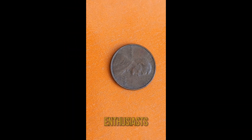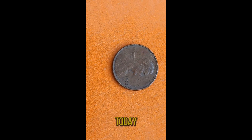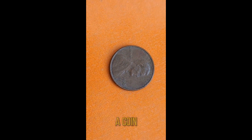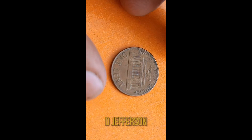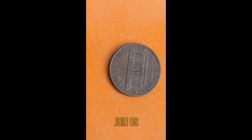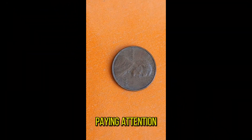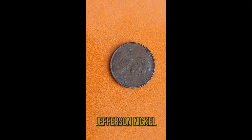Hello, coin enthusiasts! Welcome back to our channel! Today we're diving into the fascinating world of numismatics, focusing on a coin that's captured the attention of collectors worldwide — the 1970D Jefferson Nickel. Join us as we uncover its intriguing history, remarkable value, and why it's worth paying attention to. Before we delve in, let's take a trip down memory lane.